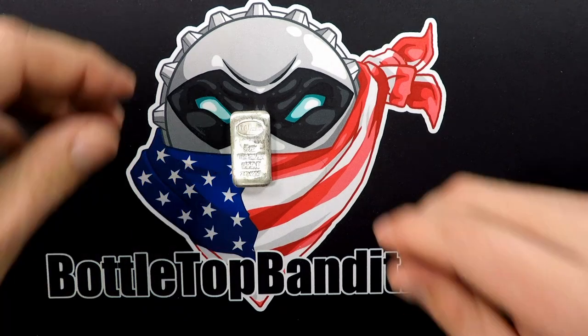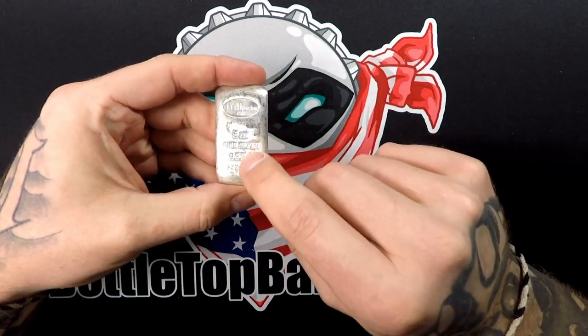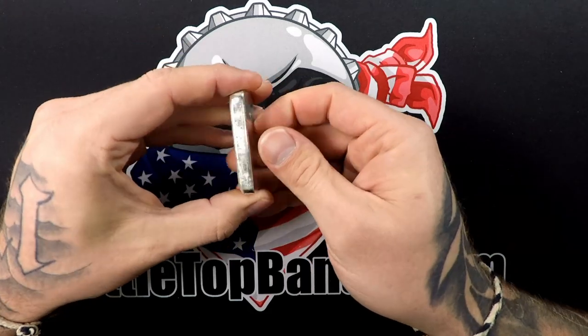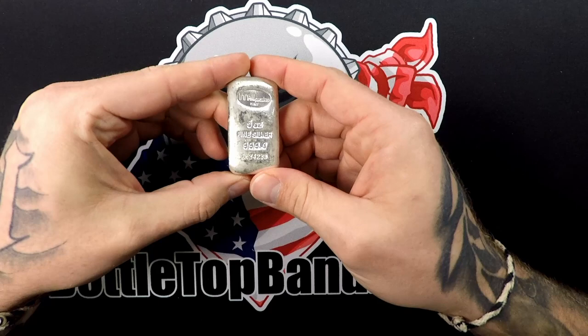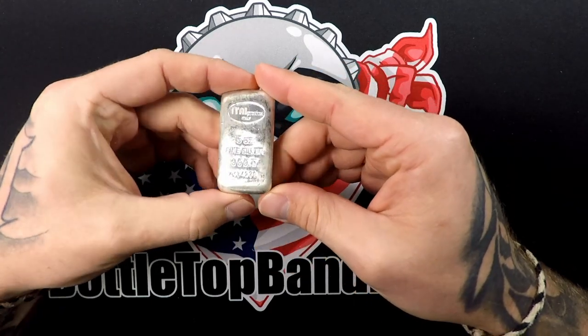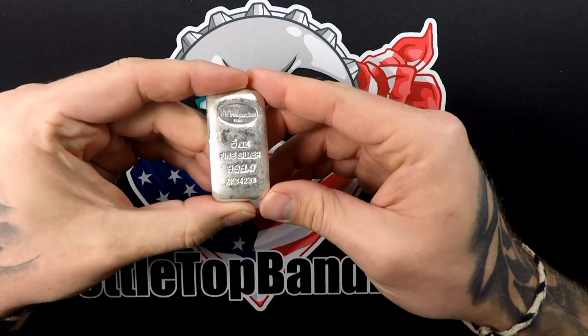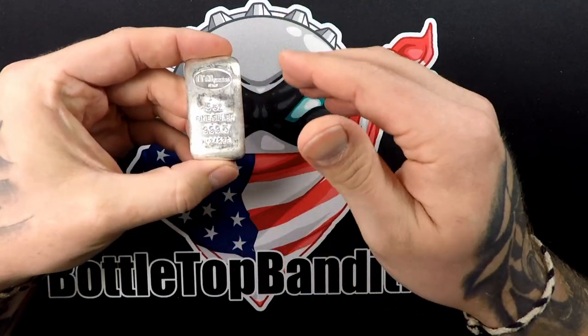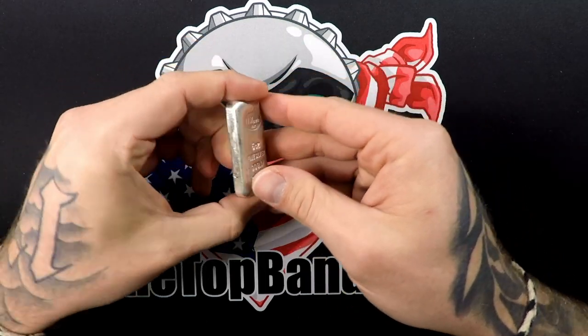Looking online, SD Bullion has this going for $161, Hero Bullion has it going for $157, and we paid $150. So we paid $30 an ounce, and spot price right now is $28.11 — that's only $1.89 over spot.